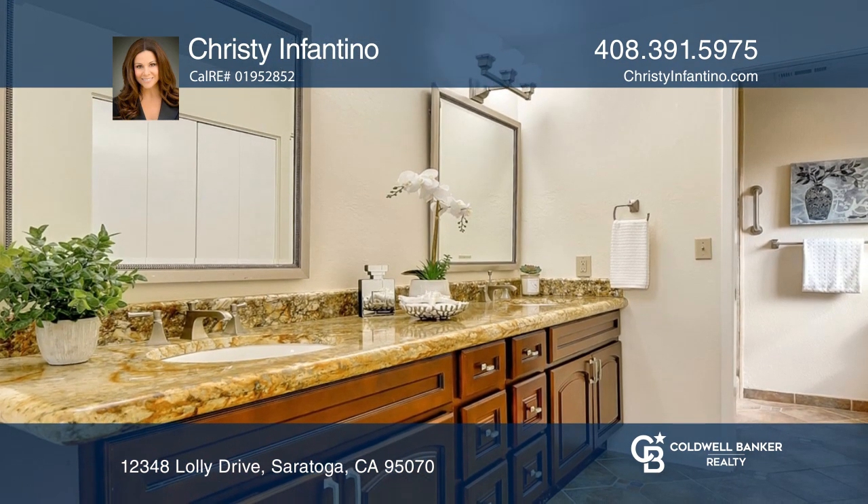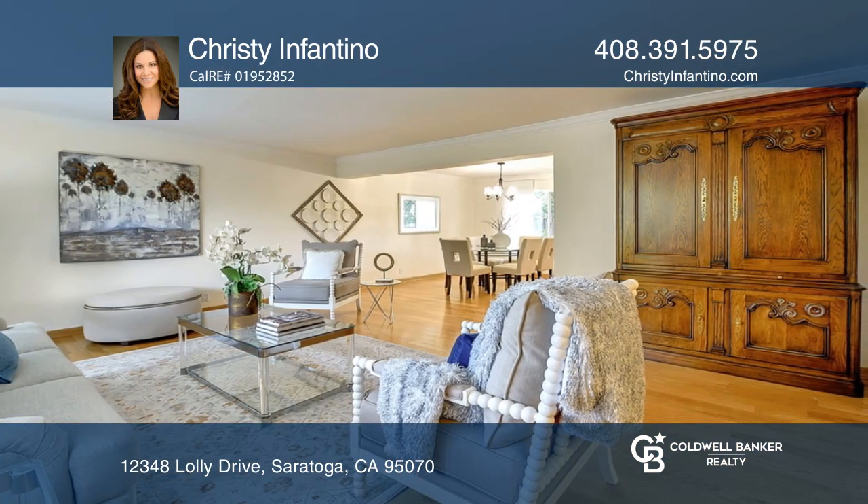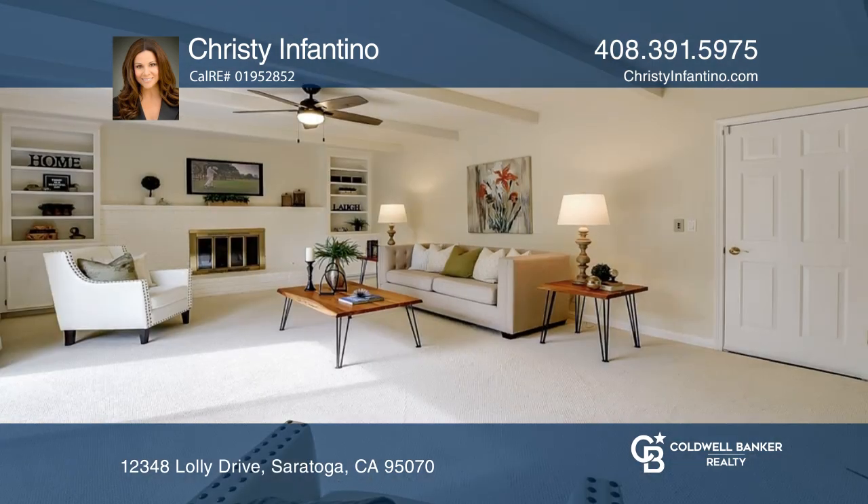The home features a formal living and dining room along with a separate family room and a three car garage. The kitchen includes stainless steel appliances and a garden window overlooking a park-like backyard.